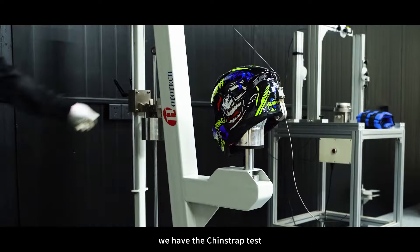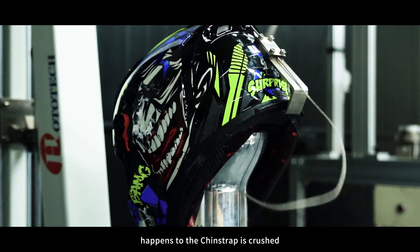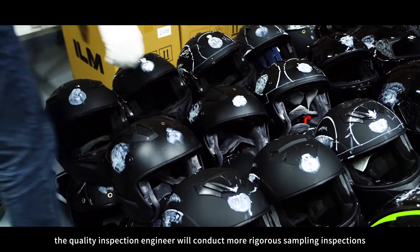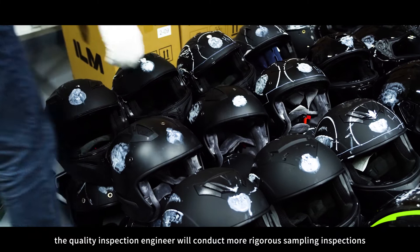We have the chin strap test. This is to look at the amount of stretch that happens to the chin strap in the event of a crash. Before shipment, the quality inspection engineers here at ILM will conduct more rigorous sampling inspections based on more dimensions such as the model size and the delivery rate.